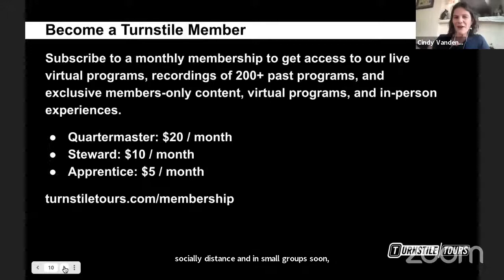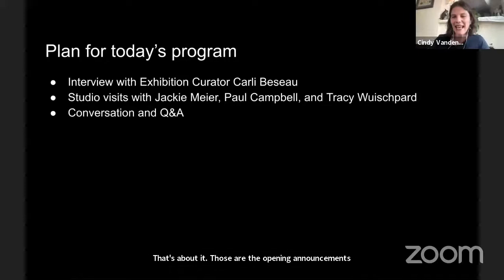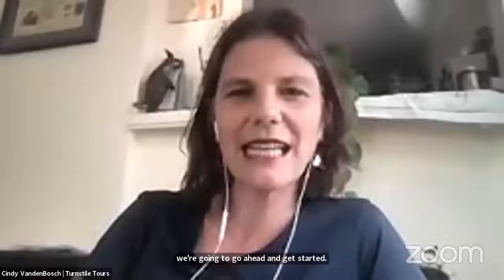We appreciate everybody's support — these are our membership programs. Today's program is in partnership with the Municipal Arts Society, so we encourage you to sign up for memberships with them as well. Our membership program has helped us get through the pandemic, and we'll be updating it to include live tours and other benefits. If anybody has any questions, drop them into the chat. I'm going to stop my screen share and welcome Carly Bissot to the program.